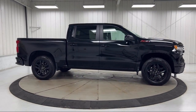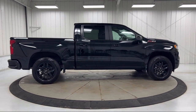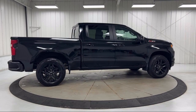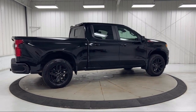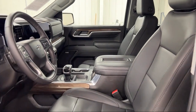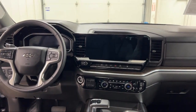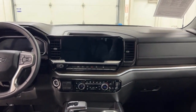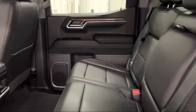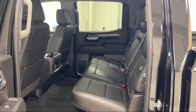Each GM-certified pre-owned vehicle is thoroughly inspected and reconditioned before you buy it. When you pull off the lot, you get a scheduled maintenance program and two factory-backed warranties. First, you get a new, longer, six-year, 100,000-mile powertrain limited warranty, whichever comes first from the original in-service date. That includes roadside assistance, and you get a 12-month, 12,000-mile bumper-to-bumper limited warranty.